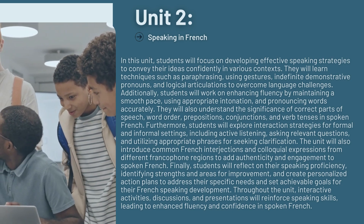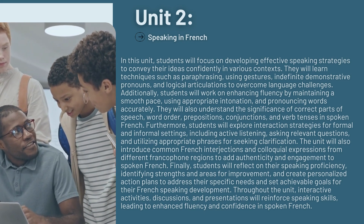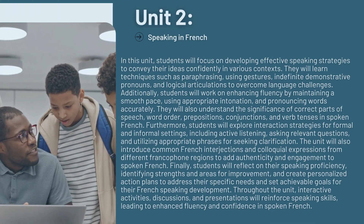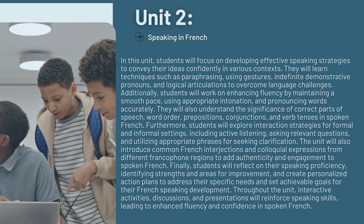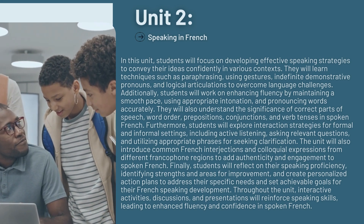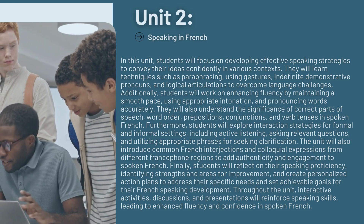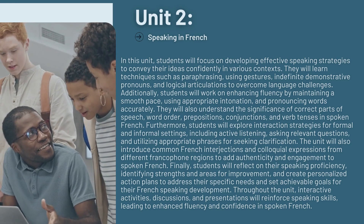Furthermore, students will explore interaction strategies for formal and informal settings, including active listening, asking relevant questions, and utilizing appropriate phrases for seeking clarification. The unit will also introduce common French interjections and colloquial expressions from different francophone regions to add authenticity and engagement to spoken French. Finally, students will reflect on their speaking proficiency, identifying strengths and areas for improvement, and create personalized action plans to address their specific needs and set achievable goals for their French-speaking development.